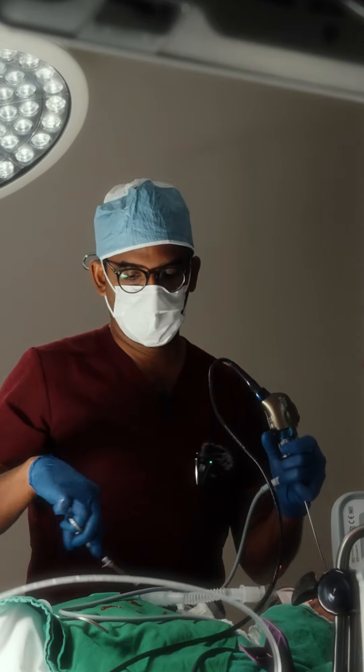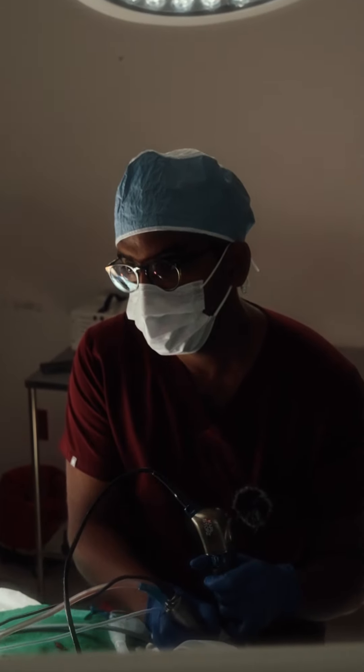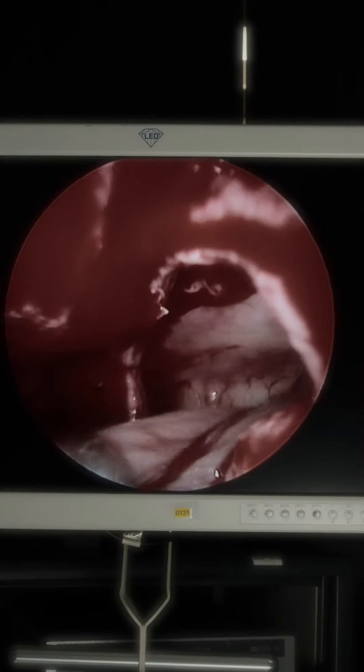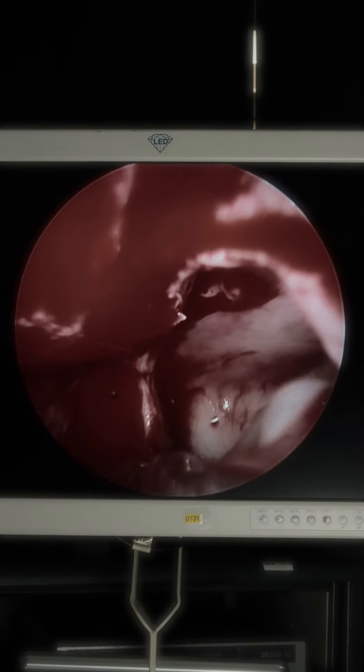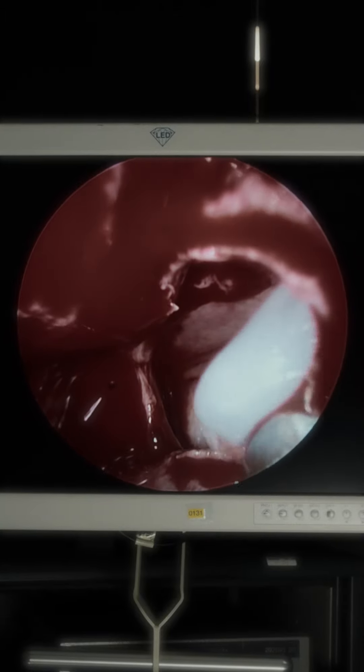The patient is actually starting to have some visual changes from the globe being depressed on one side versus the other. What we'll find when we get in here is that there's going to be a large mucus plug filling up the sinus cavity — not really an infection, but just an accumulation of mucus.